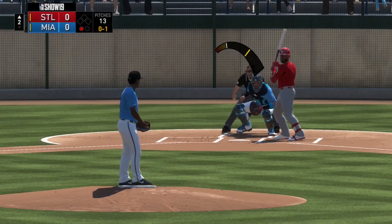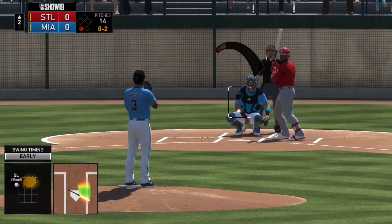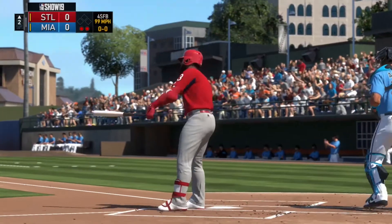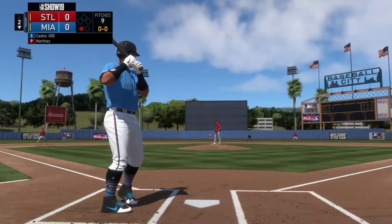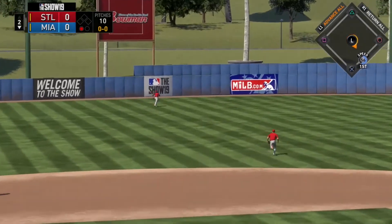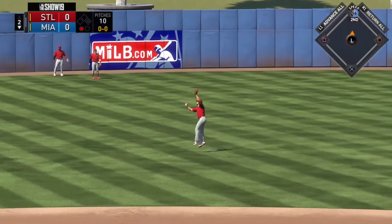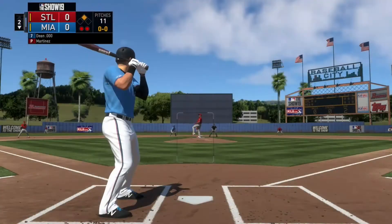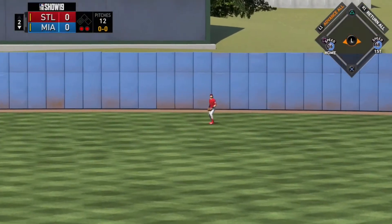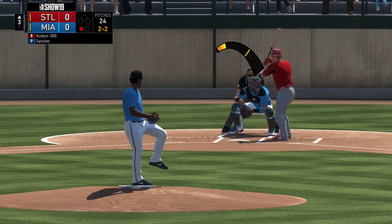Moving ahead, Sixto Sanchez is still on the hill for Miami. The 0-1 pitch gets a big whiff from Marcelo Zuna on that nasty slider. On the 0-2 pitch, Sanchez gets him back on the fastball — great work from Sanchez in this game, showing why he could be a starter in our rotation next year. Starlin Castro had a pretty decent year last year, and he slaps a double into left field to get the ballgame started for the Marlins offense. Austin Dean then hits a pop fly to center field, and Bader makes the catch near the warning track — inning over.